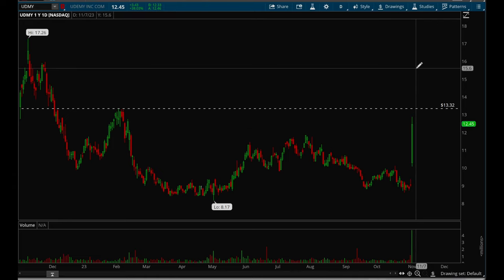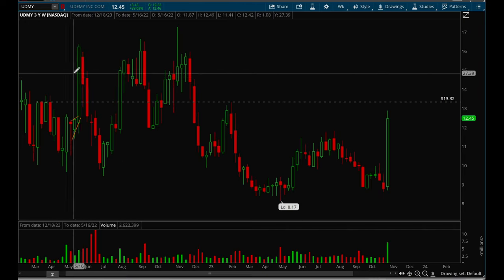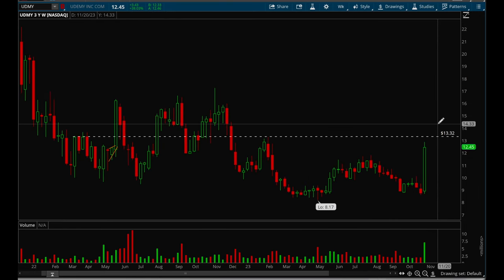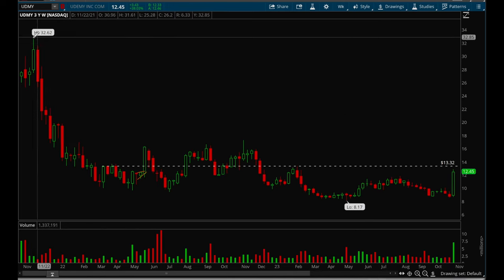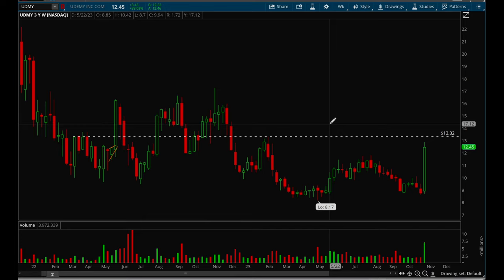Udemy had a huge move off earnings — up 38% today. On the weekly chart there's really nice volume, and if it can take out that 13.3 level, there's a very good chance it can break out and go a lot higher. This stock used to be at 32, so it could potentially double very quickly. That's all I've got for this week — thank you guys for tuning in.